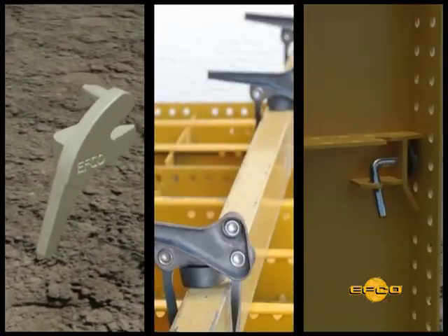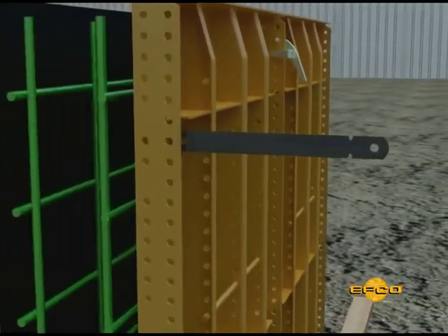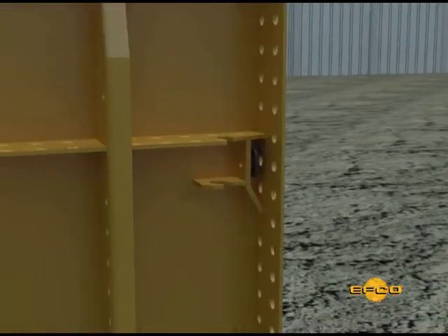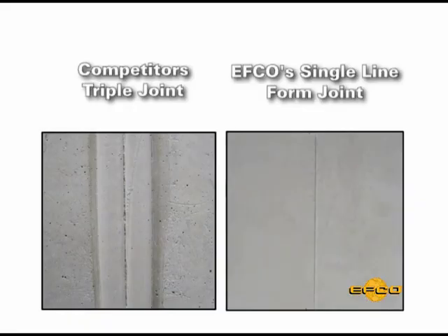The EFCO spreader tie system automatically delivers accurate dimensions for the wall to save concrete. EFCO's single-line form joint versus some other systems' triple-line joint requires extra concrete finishing time and cost.